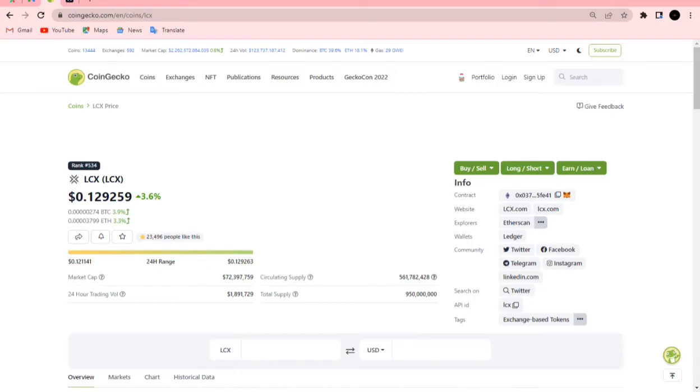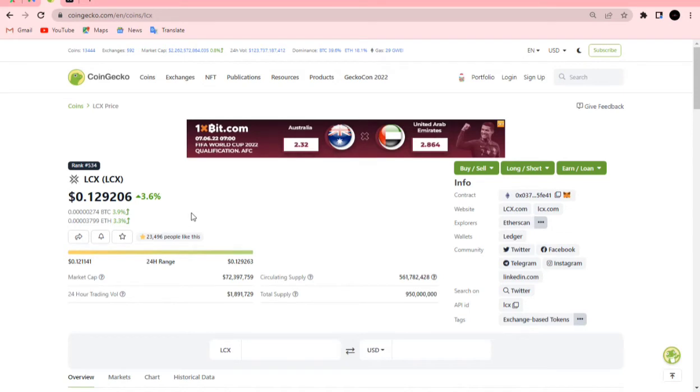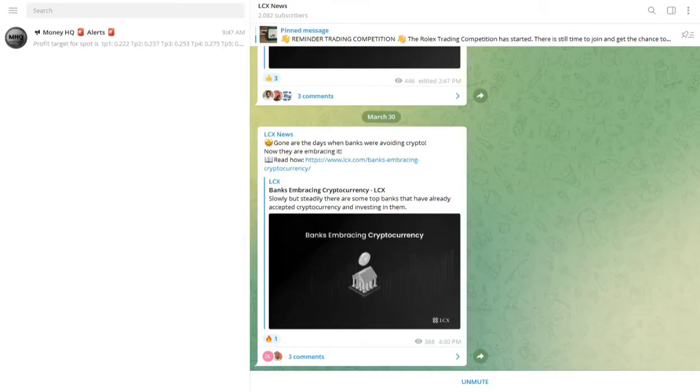My name is Isaac, by the way — in case you're new to my channel, consider subscribing before leaving. Let me check LOCX out real quick on CoinGecko: the price is up 3.6% in the last 24 hours, which is decent.